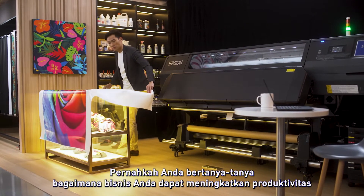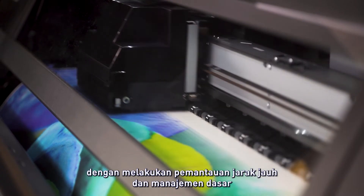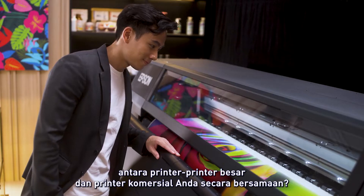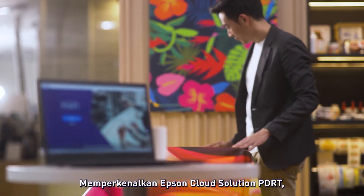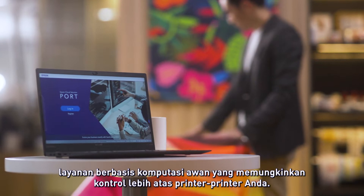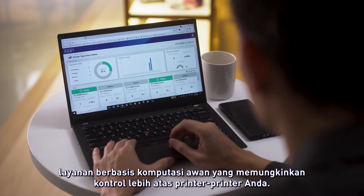Have you ever wondered how your business can improve productivity by doing remote monitoring and basic management of your large format printers and commercial printers simultaneously? Introducing Epson Cloud Solution PORT, a platform for cloud-based services that allow businesses greater control over your fleet of printers.